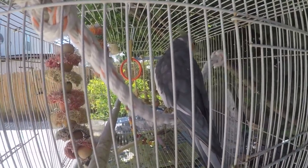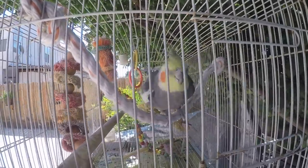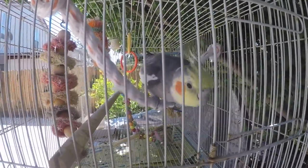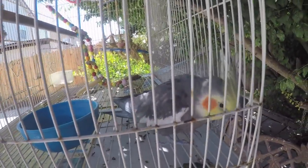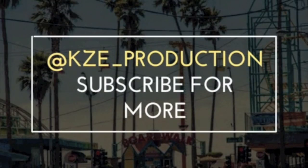That's it on the first episode. I did make the mistake of actually putting the harness on him and he tripped out — he started flying everywhere so I had to catch him and take it off. So don't make the mistake of putting the harness on before your bird is accustomed to it. This will take maybe about a week, so I'll get back to you guys. If you guys enjoyed this video, don't forget to hit that thumbs up and subscribe for more. Peace. Feel free to follow my Snapchat and Instagram at KZE underscore production.